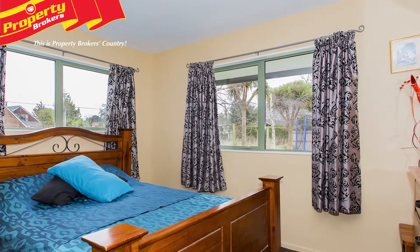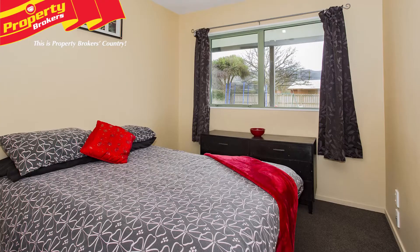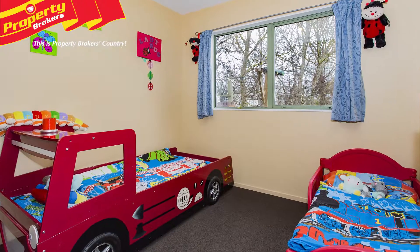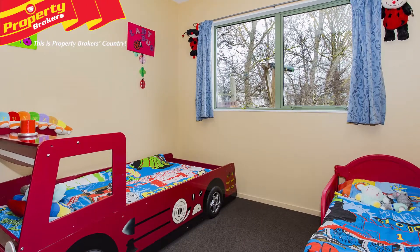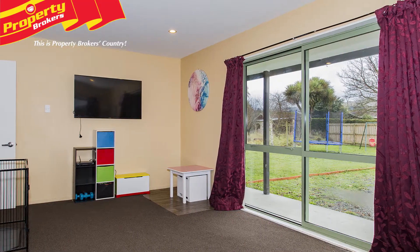Starting inside the home, there are three double bedrooms, all with good storage and space. Two of the bedrooms have double built-in wardrobes, and the main boasts a triple wardrobe, and there's a heat transfer into each room. Winter is paradise here, with the double glazing, heat pump and wood burner with wet back.